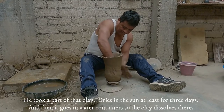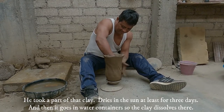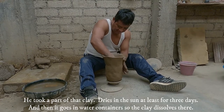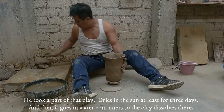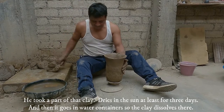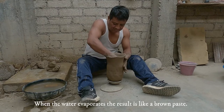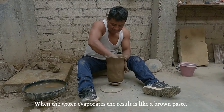He takes a portion of that clay, dries it in the sun for at least three days, and then places it in water containers so the clay dissolves. When the water evaporates, the result is a raw paste.